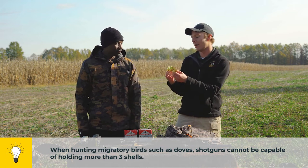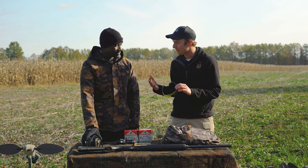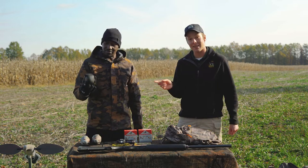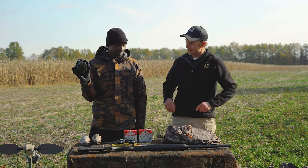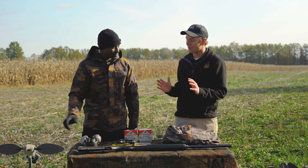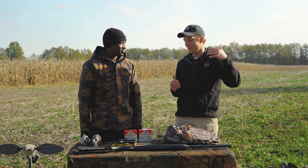Anytime you're hunting in a public field, safety glasses are definitely recommended — even private fields — you never know when you might need them. Safety first. And then lastly, we got our hearing protection. Electronic muffs are nice for a dove field because you can hear other people talk, maybe hear a dove coming, but also have the protection.